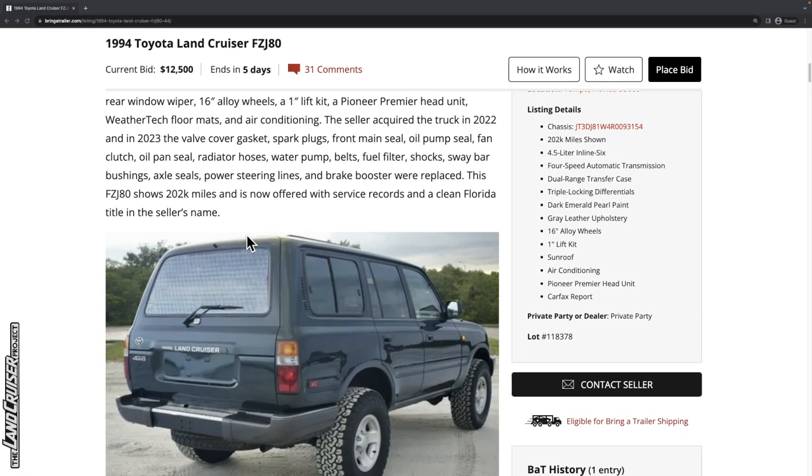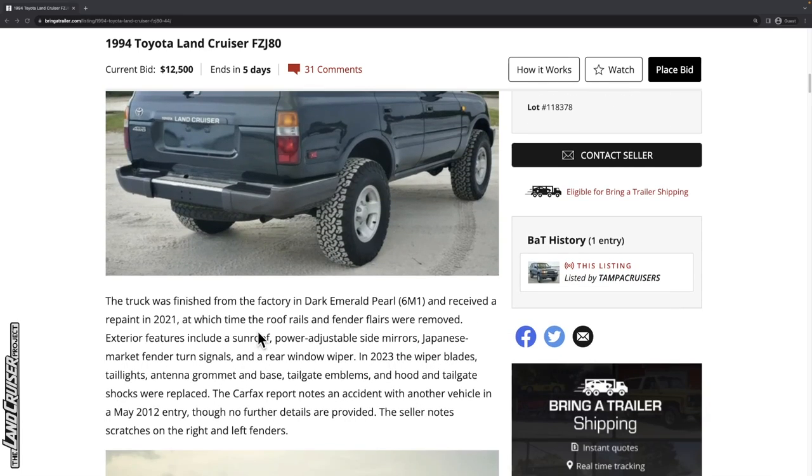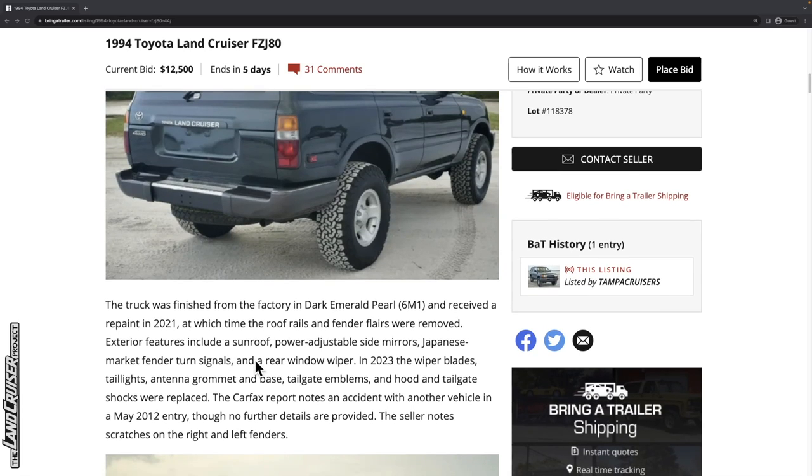It's got 202,000 miles, service records, and a clean Florida title in the seller's name. The truck was finished from the factory in dark emerald pearl and received a repaint in 2021 — before the seller picked it up — at which time the roof rails and fender flares were removed. That's going to create a lot of questions about how that was done and how well it was done. Exterior features include power-adjustable side mirrors and Japanese market fender turn signals.